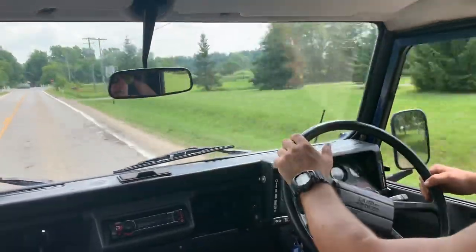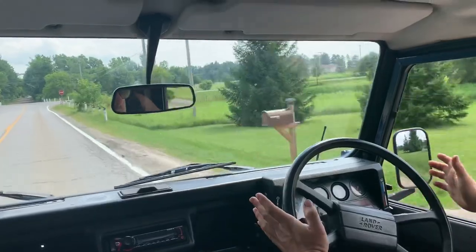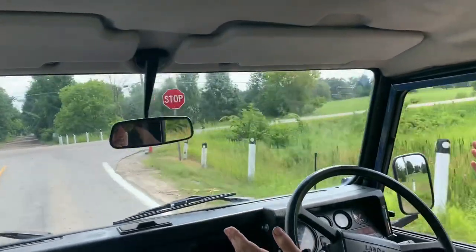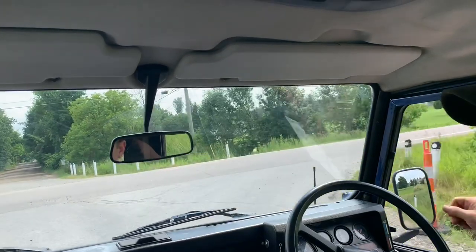I'm going to stop here — the steering wheel is staying nice and straight with no vibrations. The steering and brakes are working superbly.